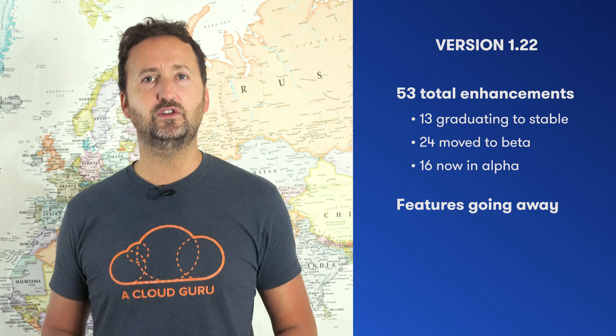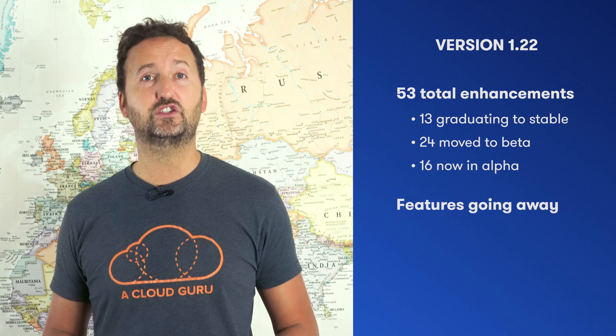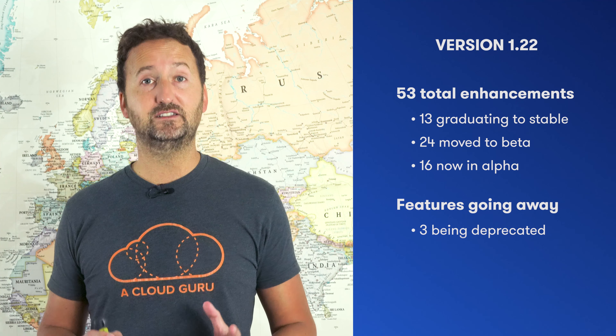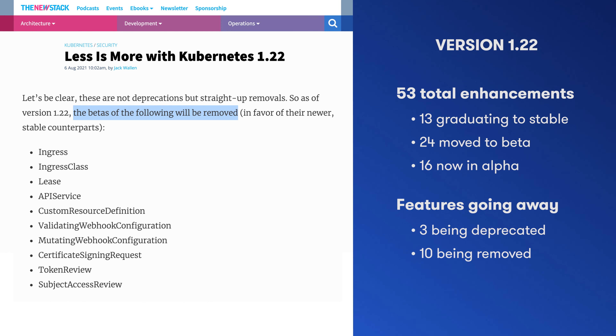Just as important as the new stuff is the stuff that's going away. We've got three features being deprecated, but more importantly, 10 previously deprecated features are actually being ripped out and removed.